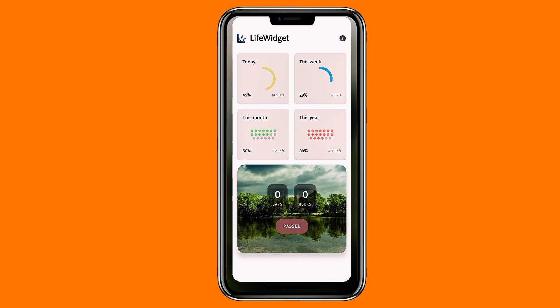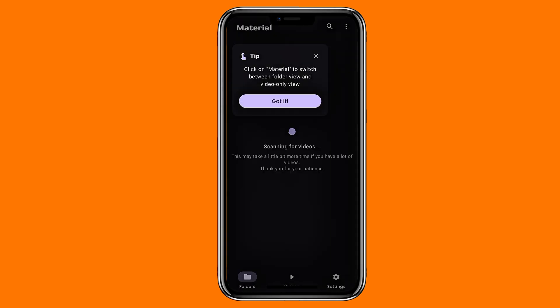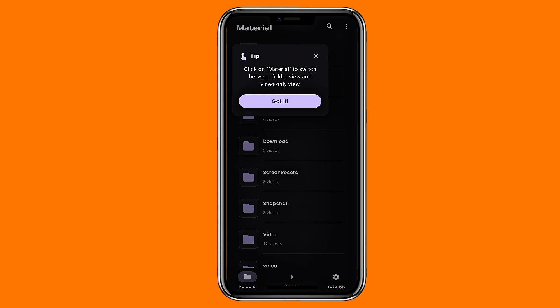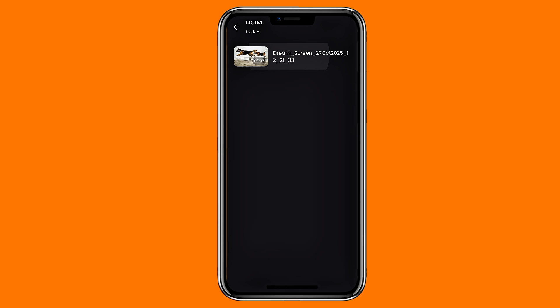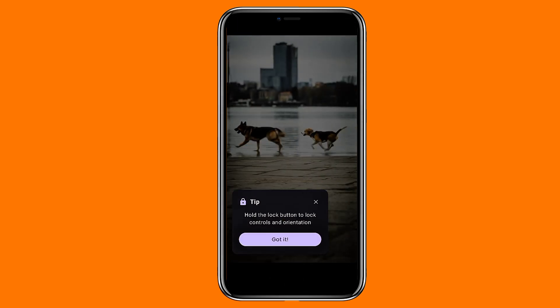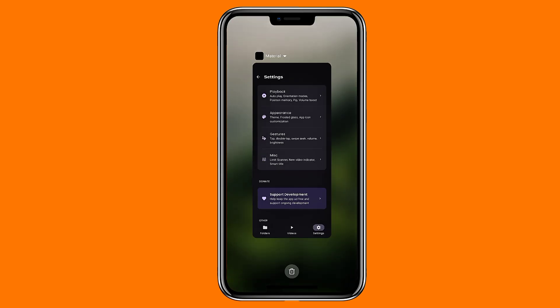If you've been craving a polished, modern video player, Material Player is an excellent choice. It handles both local videos and online streaming links, supports picture-in-picture mode, has a clean folder layout, gesture controls, and a volume booster. No ads, no clutter, completely free, and most importantly, actually enjoyable to use.